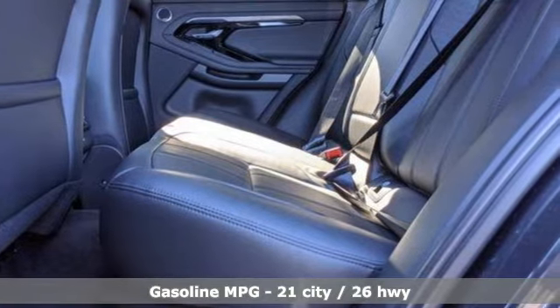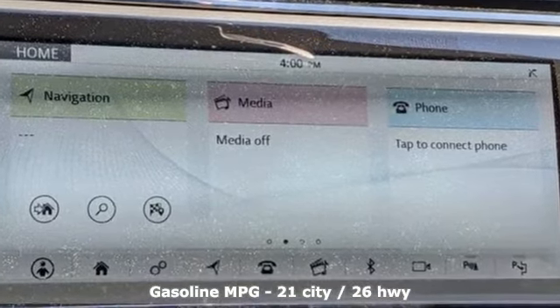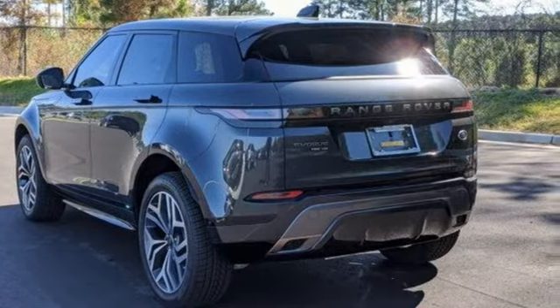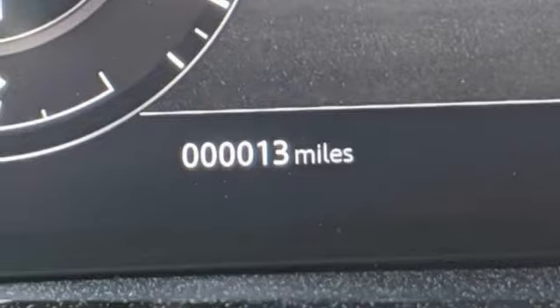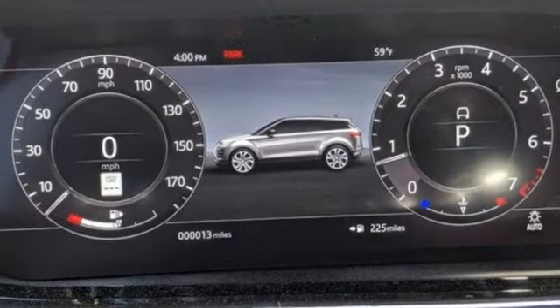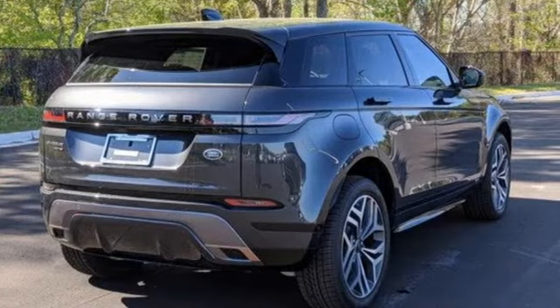Features include an intercooled turbo inline four-cylinder engine, four-wheel drive, streaming audio, Wi-Fi hotspot, dual-zone climate control, automated parking sensors, external memory control, memory exterior door mirror settings, voice-activated climate controls, and a streaming video feed rearview mirror.